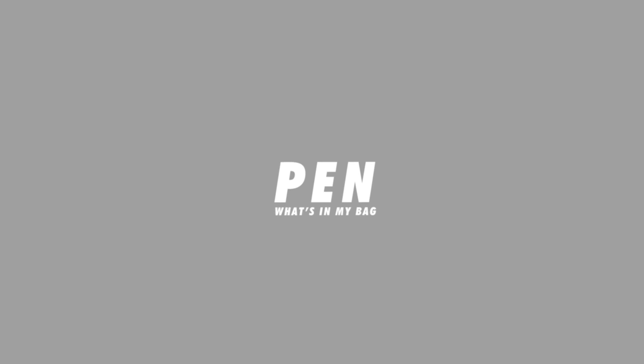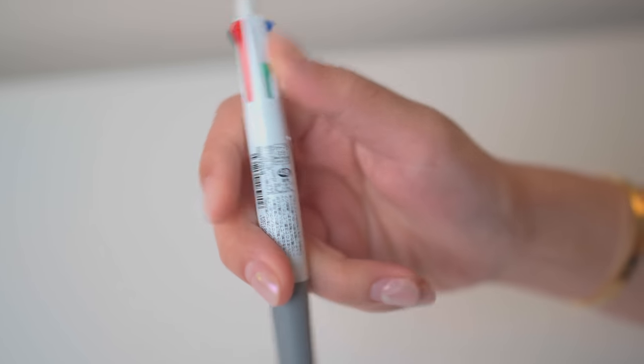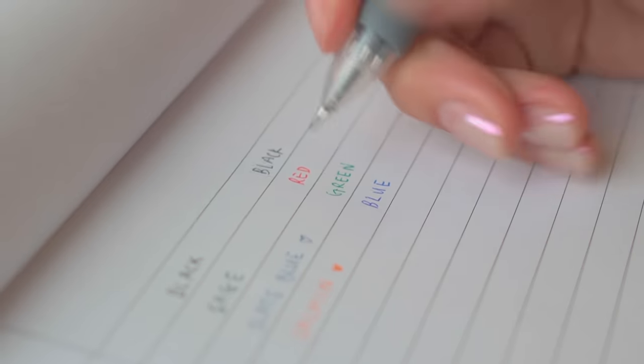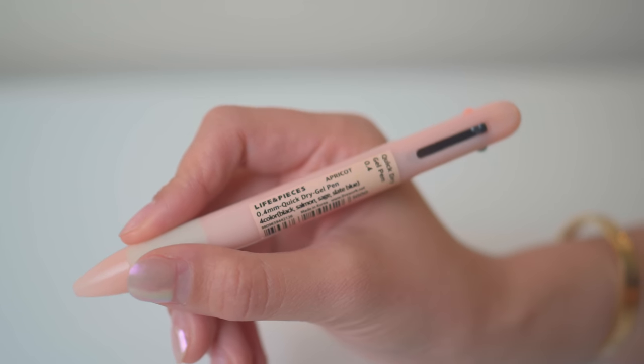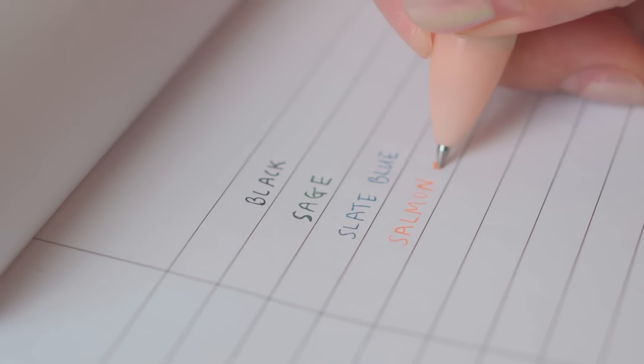The next item I have is my pen. I tend to be pretty picky about the pens I use. This one is the Zebra multi-pen, which I've been using since medical school — it has different colors and a pencil: black, red, green, blue, and a pencil. There are a couple others I rotate through. The most recent one I got from Korea has unconventional colors: black, sage green, slate blue, and salmon — kind of a variation of the classic colors.